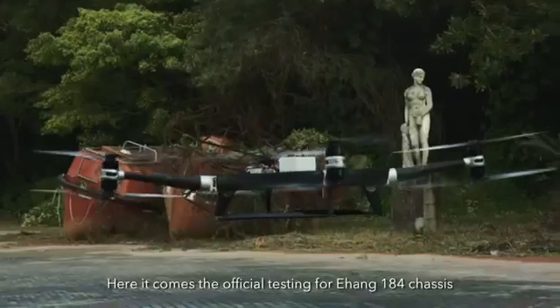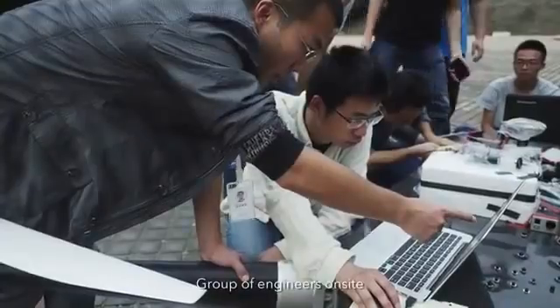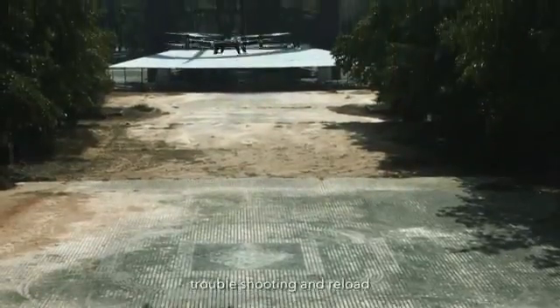Here comes the official testing for Ehang-184AE chassis — a group of engineers on site, troubleshooting and reload.